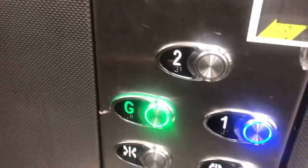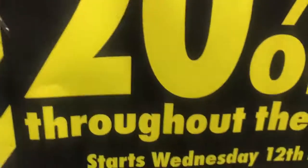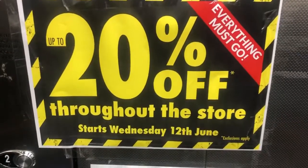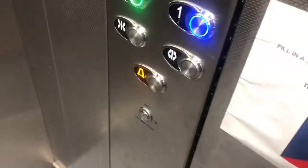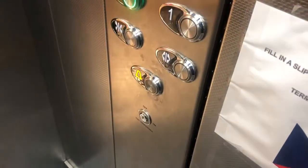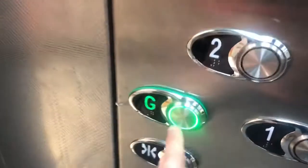First floor. Is this the first floor? Yeah, this was the first floor. It's okay, I'm going down. Go back to G.